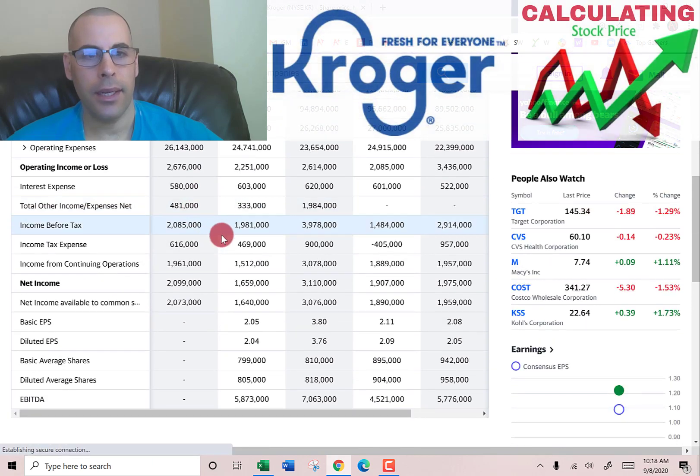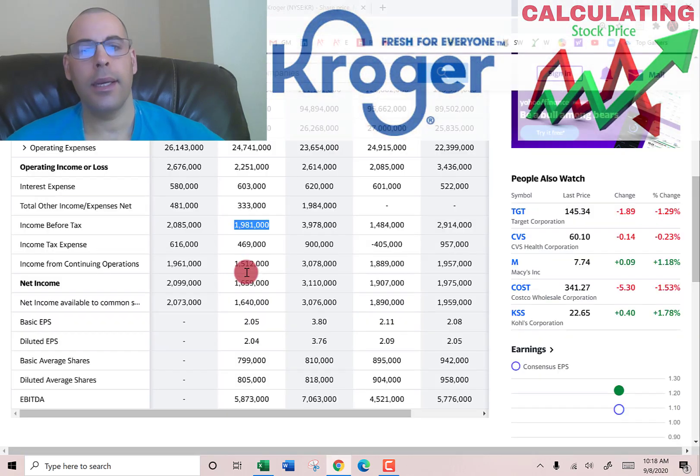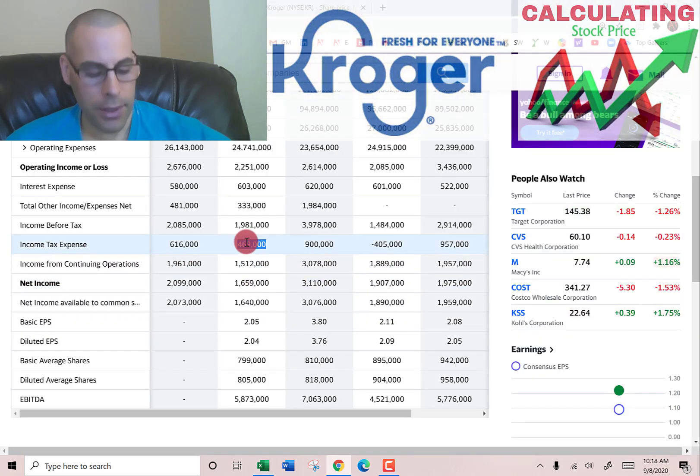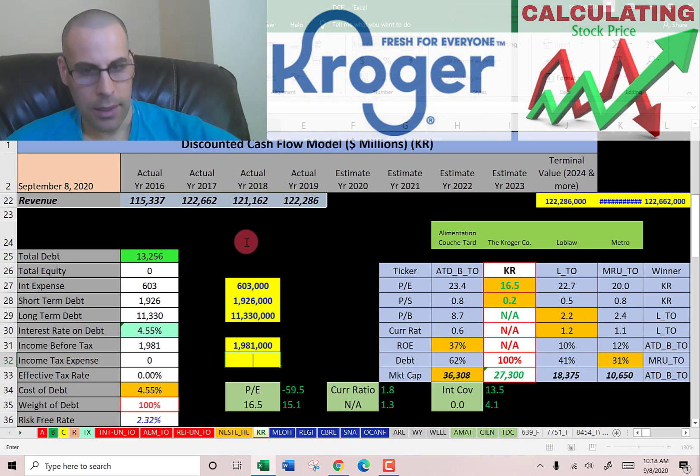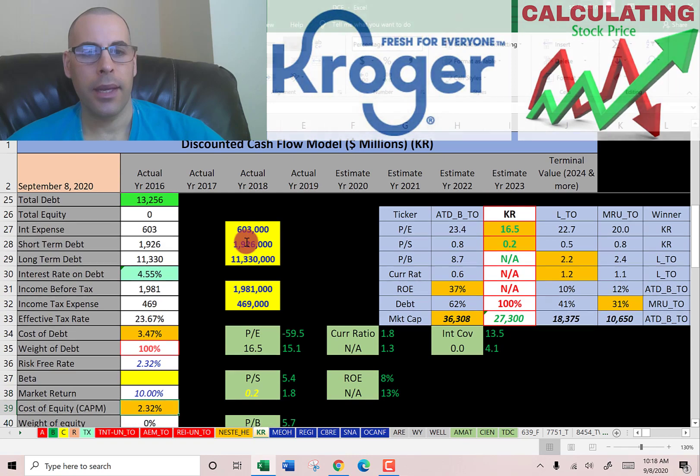Income before tax is $2 billion and income tax is $469 million, so the effective tax rate is 24%. The after-tax cost of debt is three and a half percent.